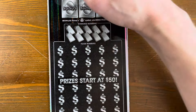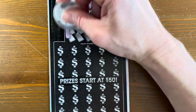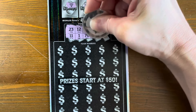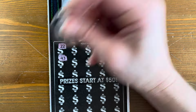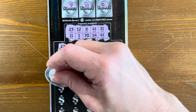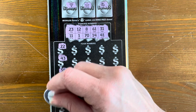All right, second ticket. We need a money bag — we've got a diamond, a star, and a ring. Numbers are 23, 11, 12, 1, 8, 70, 61, 14, 31, and 41. I will do a book of these at some point in the next couple of weeks, so keep a lookout for that.